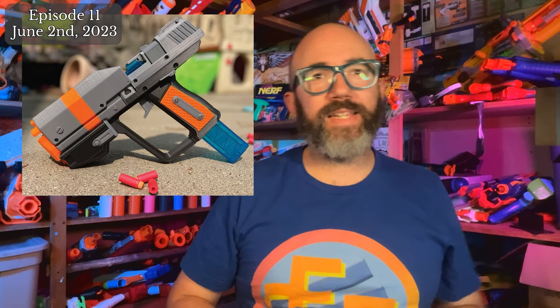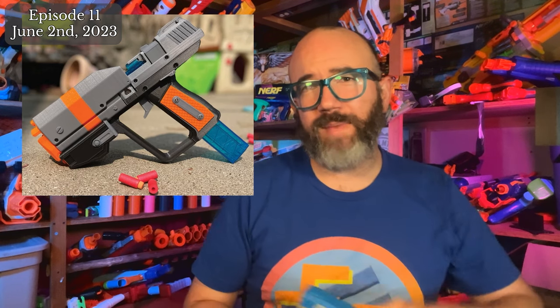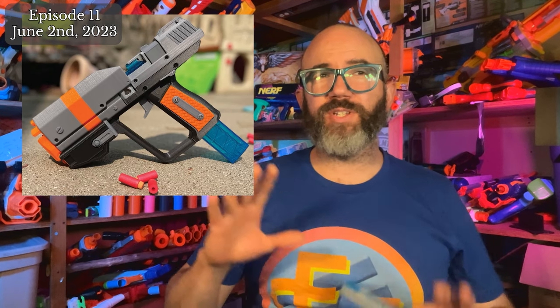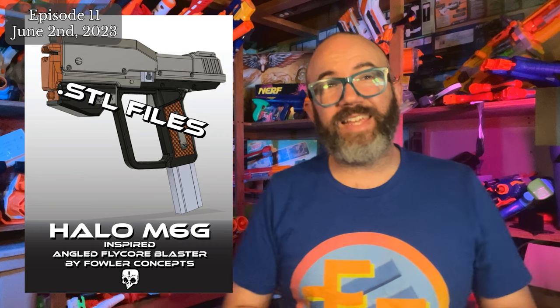Fowler Concepts has released STL files for the Halo M6G Blaster based on the angled Flycore system. According to the description, every effort was made to create the most accurate functional replica of the in-game model possible, resulting in a model which is slightly larger than 1-to-1 scale. It certainly beats the BoomCo version. Find the link to the Fowler Concepts Etsy page down in the description.